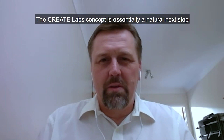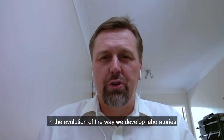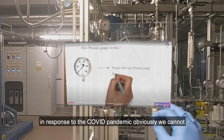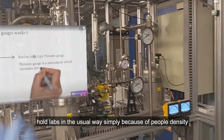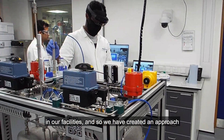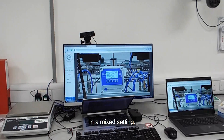The CreateLabs concept is essentially a natural next step in the evolution of the way we develop laboratories. In response to the COVID pandemic, we cannot hold labs in the usual way simply because of people density in our facilities. And so we have created an approach that allows us to deliver the same learning outcomes in a mixed setting.